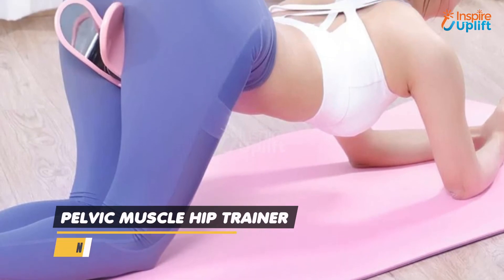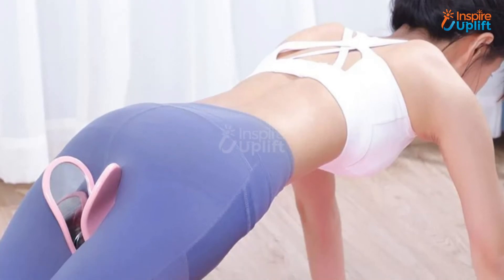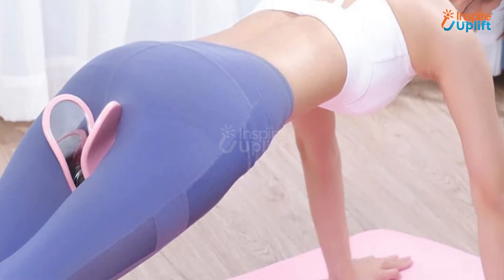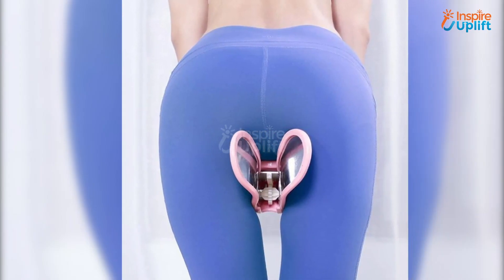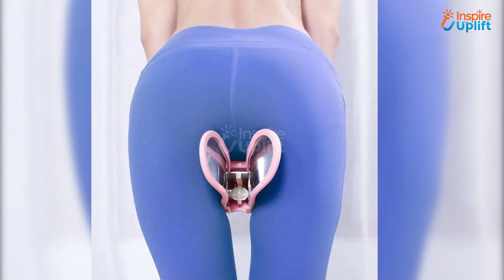At number 1 we have Pelvic Muscle Hip Trainer. Fitness is not confined to reshaping or re-toning body parts. Instead it is more than that. Even your delicate parts need to be fit. Therefore we offer this trainer gadget for pelvic muscle. Use this to get curvy butts and good hip posture within days.